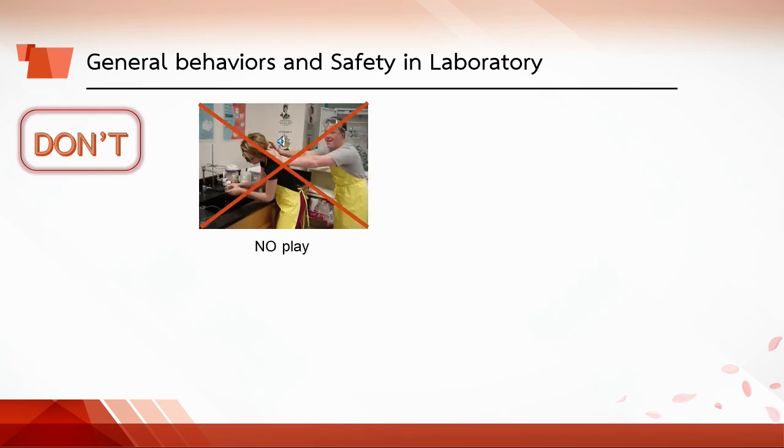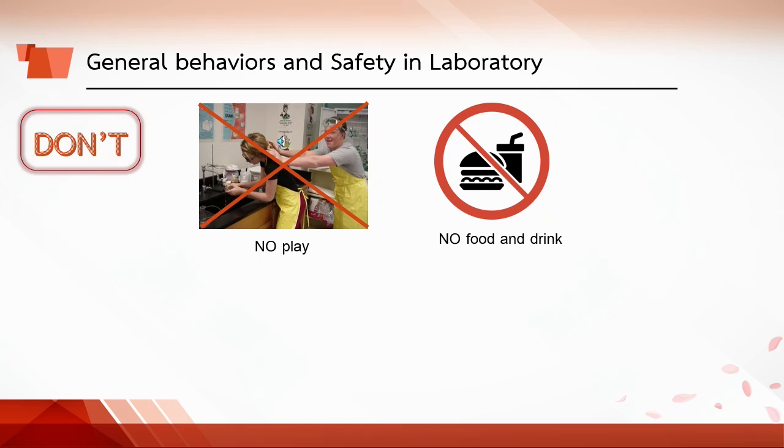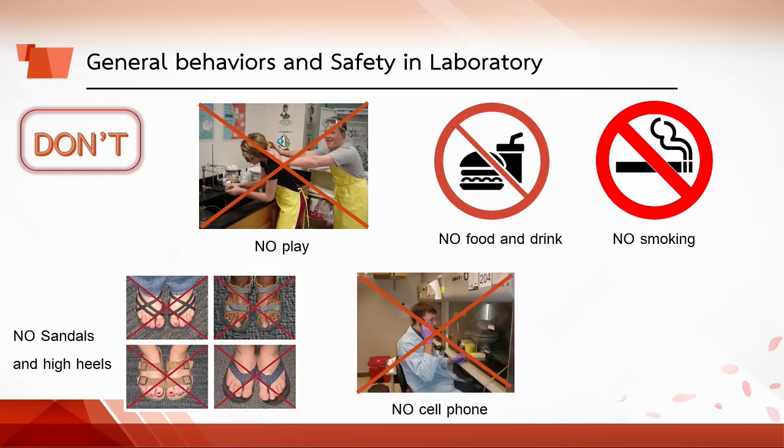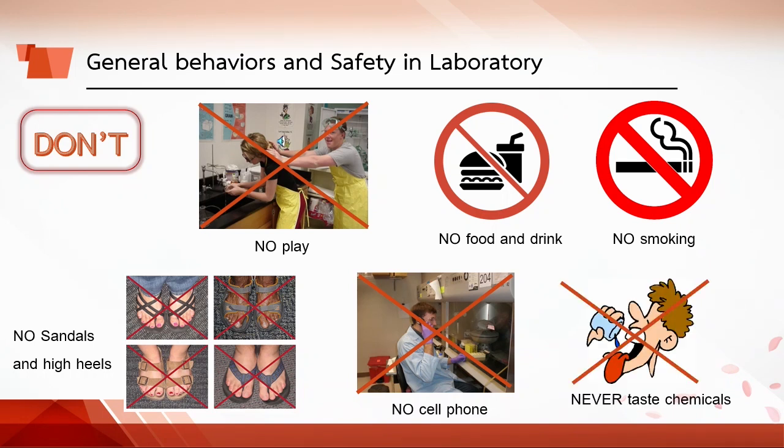What not to do in the lab: No playing, no eating, drinking, or smoking in the lab. Sandals, open-toe shoes, and high heels are not permitted. Cell phones should not be used while working, and never taste any chemical substance.